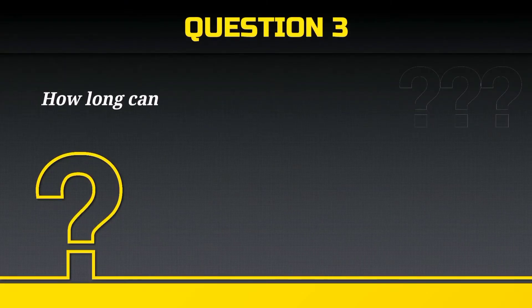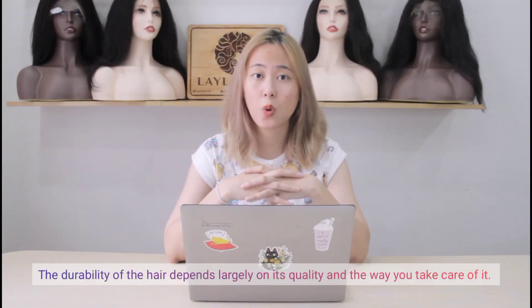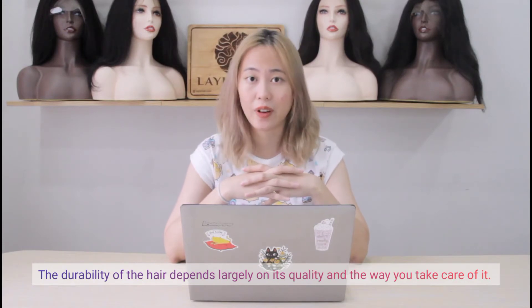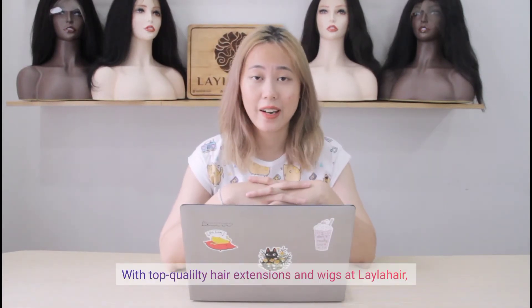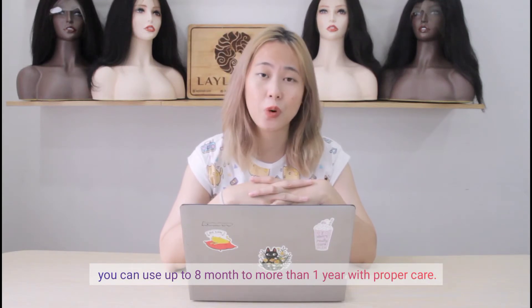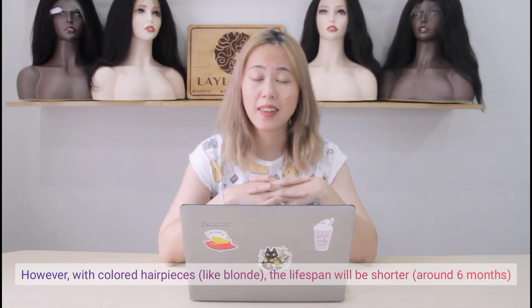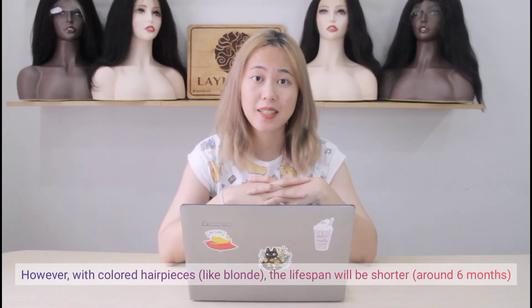How long can the hair last? The durability of the hair depends largely on its quality and the way you take care of it. With top quality hair extensions and wigs at Layla Hair, you can use them for up to 8 months to more than 1 year with proper care. However, with colored hair pieces like blonde, the lifespan will be shorter, around 6 months.